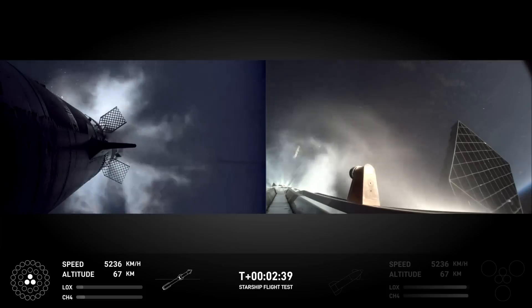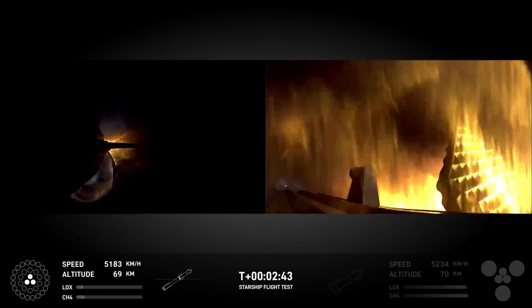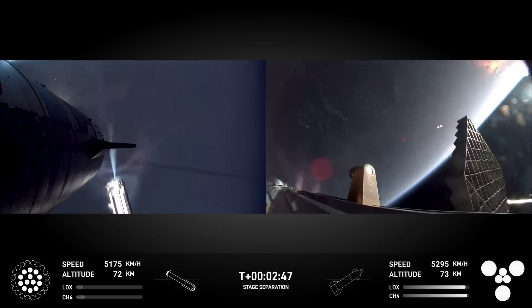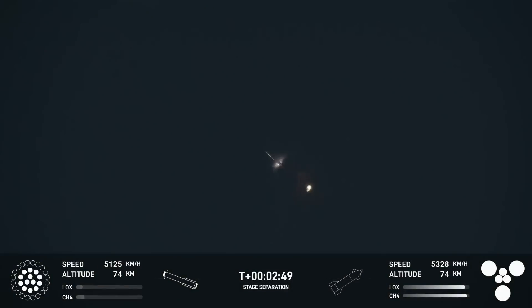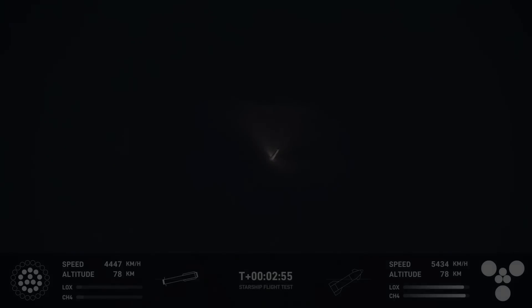Stage separation — hot stage separation confirmed. Ship under its own power, I'm seeing six out of six Raptors lit. Hopefully I've got a booster on the way back to me — I'm going to send it to you guys in Hawthorne.